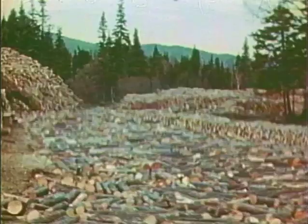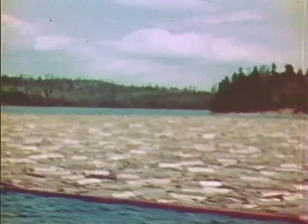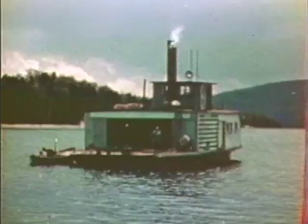Sometimes logs ran into a lake, as shown here, before continuing down river. Strings of long logs called booms were stretched across inlets to collect the floating logs, pulled tight around pockets of pulpwood. The booms were then towed by tugboat across the lake.